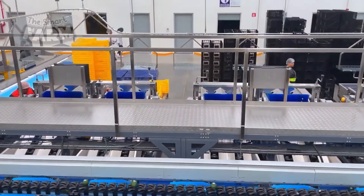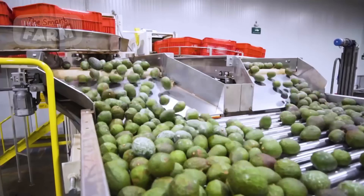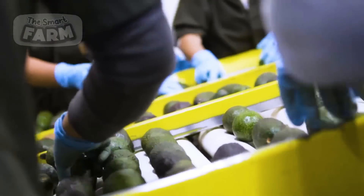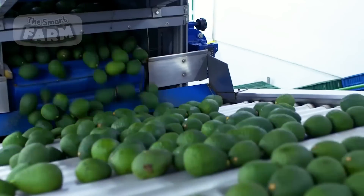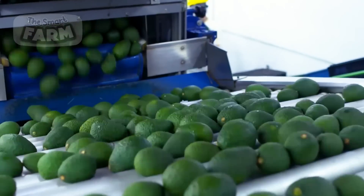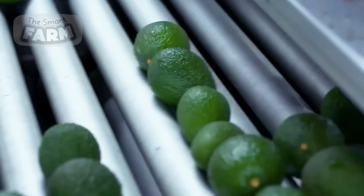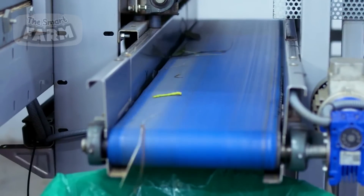As the avocados move along the conveyors, they are carefully guided through the facility's layout, passing through different stations where workers are stationed for sorting. The conveyors are equipped with mechanisms to regulate the speed and direction of the fruit, ensuring a continuous flow while allowing workers enough time to inspect each avocado thoroughly.